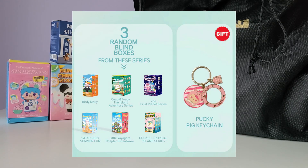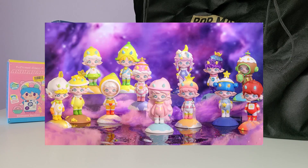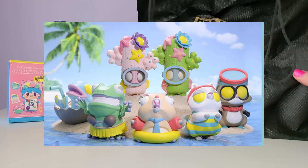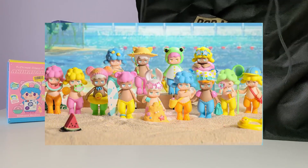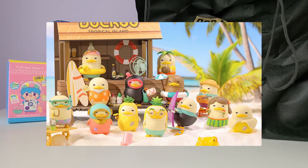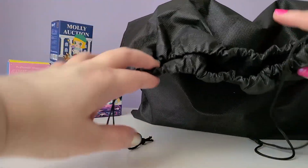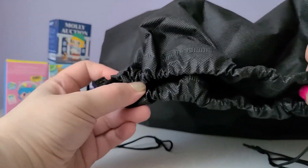There were six different series you could possibly get, so it's not a completely random bag — you'll get three out of six. I was really hoping for Zoe Fruit Planet, since I already bought one. Little Voyagers looks fun too — I don't even have that series. I'm not too excited about the Kogi Family or Birdie Molly, but the Satiyre Rory Summer Fun and the Deco Tropical Island would be decent. Realistically, three of the six I'd be really excited about, and the only one I really wouldn't want is Birdie Molly since I've already unboxed a few. The lucky bag is also a lot cheaper per figure than buying individually.